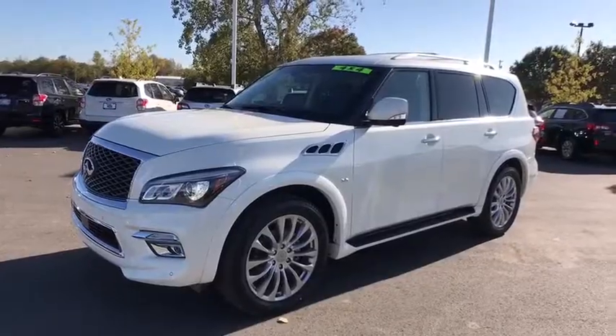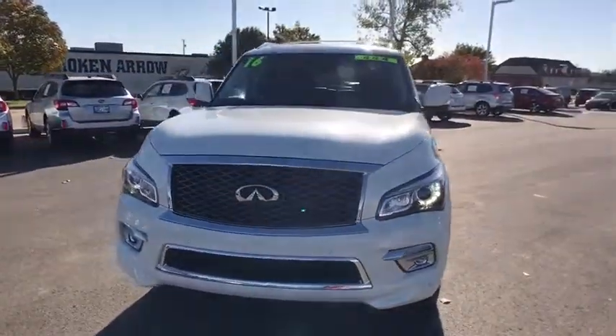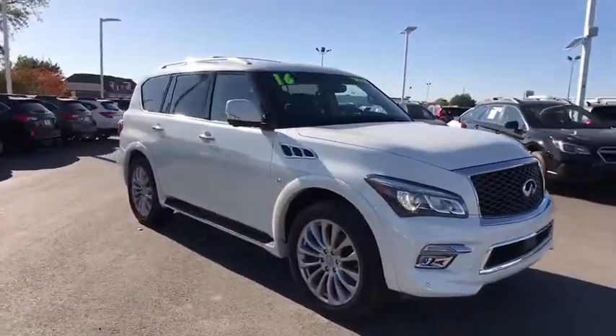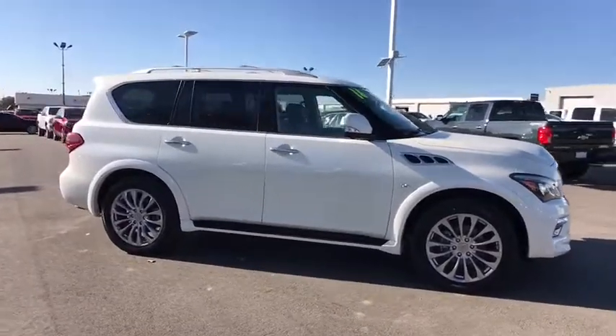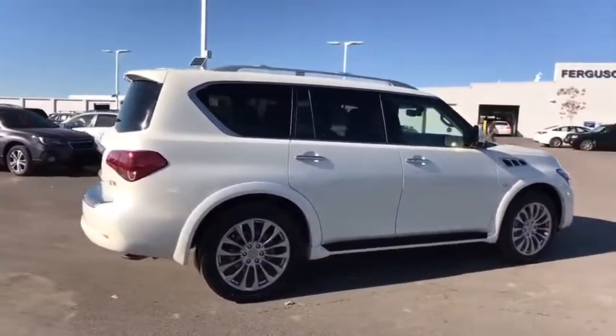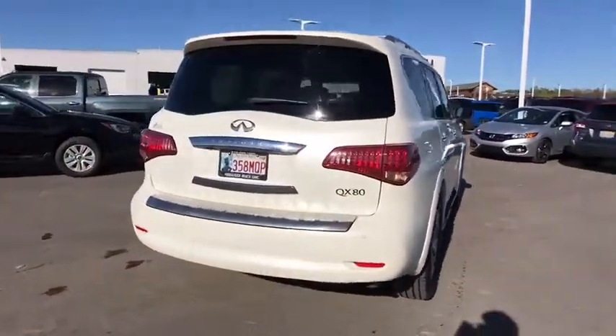The 2016 Infiniti QX80. If you are in the market for a full-size luxury SUV with all the latest technology to make driving easier, look no further than the Infiniti QX80. It packs a strong engine, excellent manners, and a well-equipped cabin. The QX80 is the most fuel-efficient of its kind.